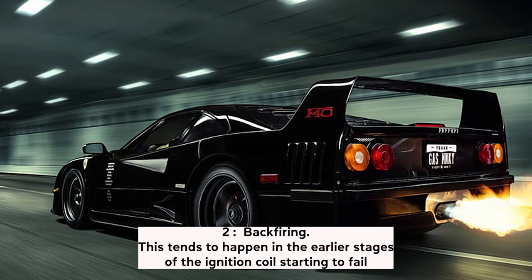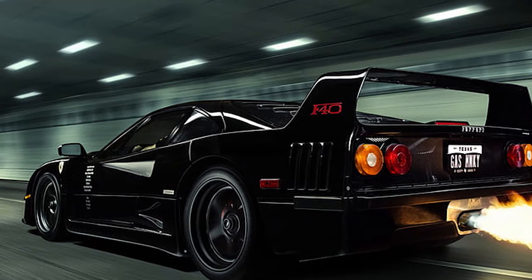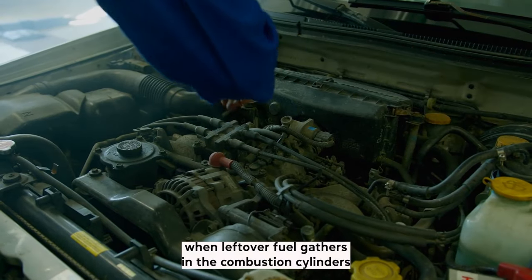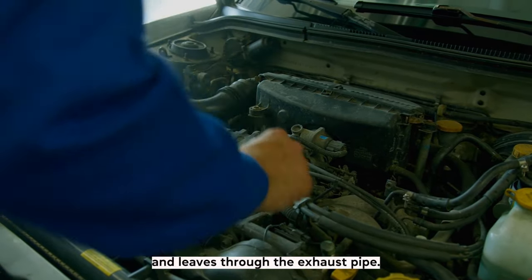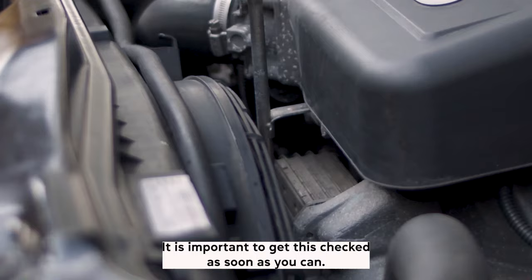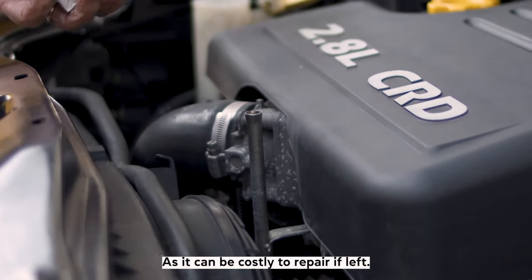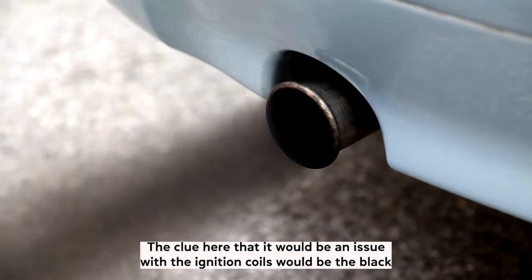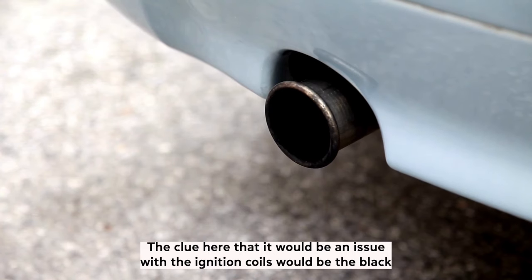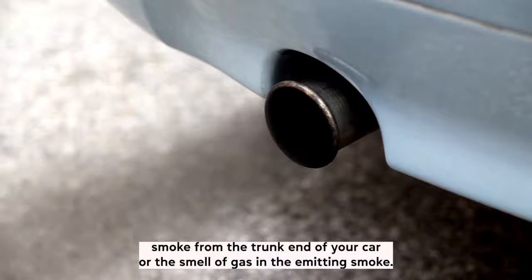Symptom 2: Backfiring. This tends to happen in the earlier stages of the ignition coil starting to fail. When leftover fuel gathers in the combustion cylinders and leaves through the exhaust pipe, it can create a loud backfire. It is important to get this checked as soon as you can as it can be costly to repair if left. The clue here would be black smoke from the rear of your car or the smell of gas in the emitting smoke.